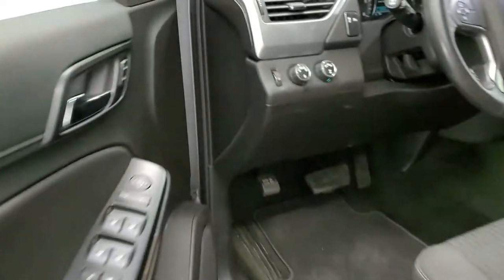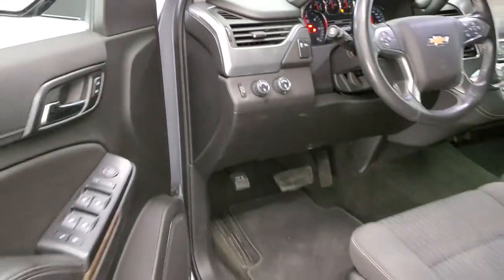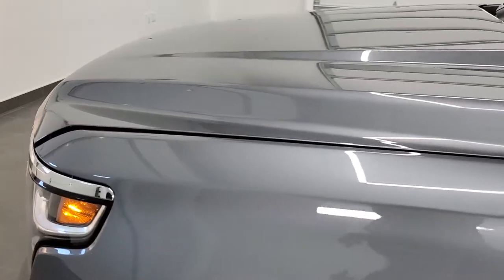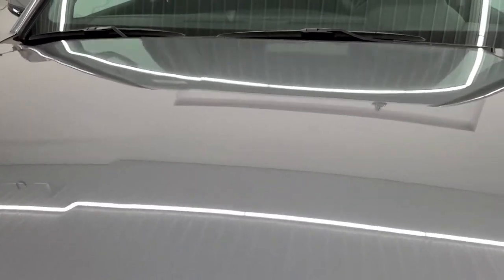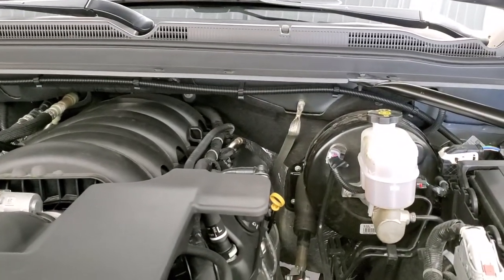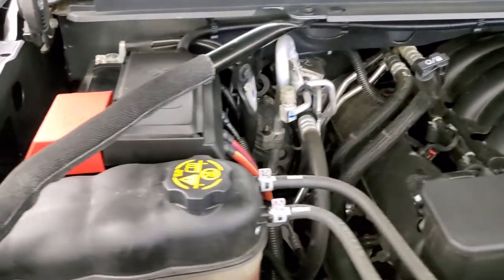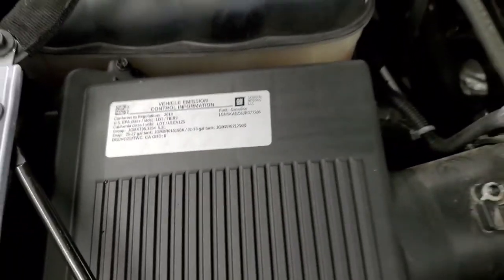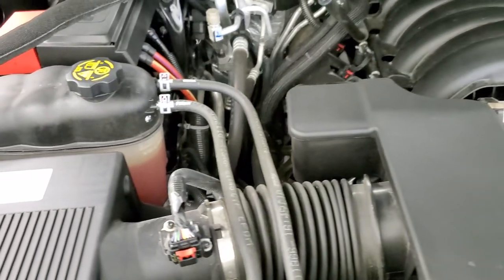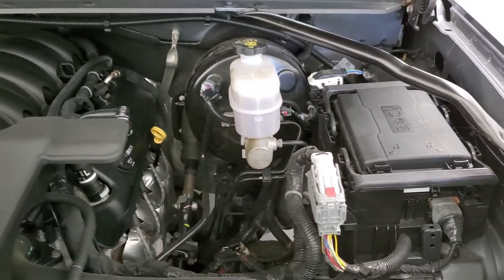We'll take a quick look under the hood — starting it up first. It starts up nice and smoothly. Under the hood we have the 5.3 liter V8 motor. The engine bay is very clean and it runs very smooth. Once again, this Tahoe has been fully safetied and inspected by our service shop, has a fresh oil and filter change, all the fluids have been checked and topped off, and this vehicle is 100% ready to go.